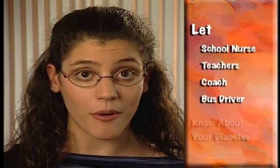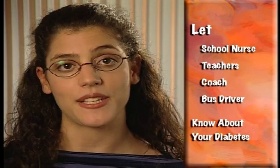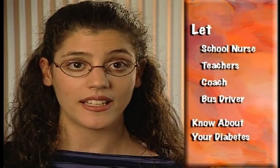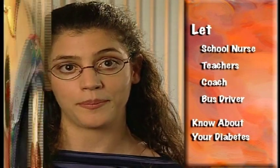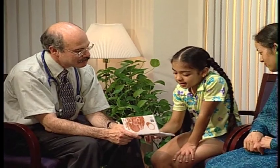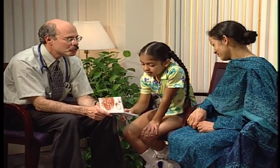Just a couple of other things to remember when you go home. As soon as you return to school, you'll need to make sure that your school nurse, teachers, coach, and bus driver know about your diabetes. You may need to keep supplies at school, and you also want them to know what to do if your blood sugar gets too low or too high. Your diabetes team will be glad to work with them. It's also really important that you wear some sort of medical identification, like a necklace or a bracelet, so that if you're not feeling well, people will know that you have diabetes. You will be returning for your first follow-up visit with your diabetes team soon after your diagnosis and then on a regular basis at three-month intervals.